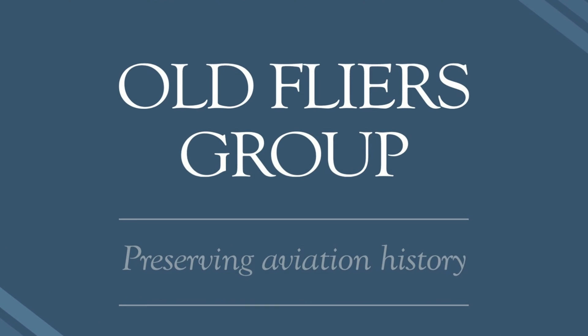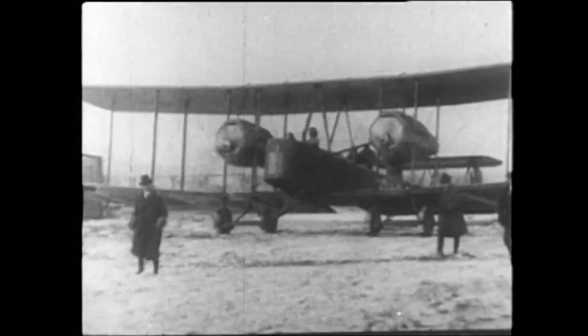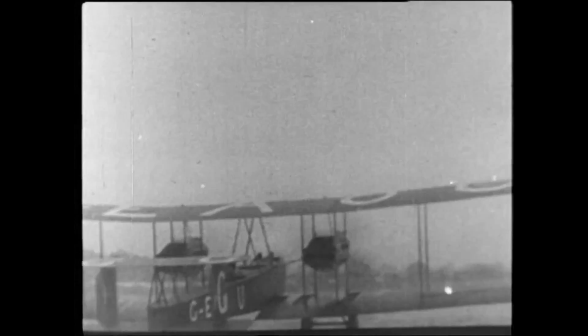Hello and welcome to the Old Flyers. The Vickers Vimy aircraft was a highly successful aircraft for its time. It was designed by Rex Pearson and built by the British aviation company Vickers Limited. It first flew in 1917 and its introduction to service was in 1919.